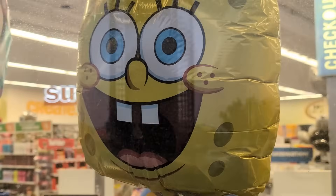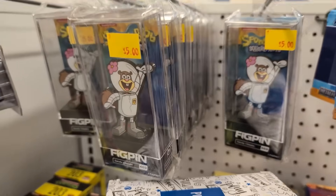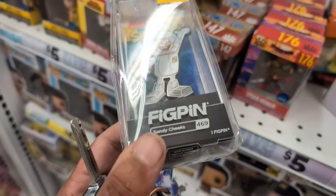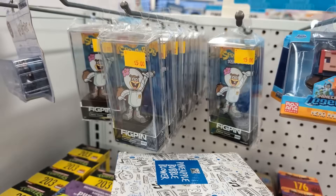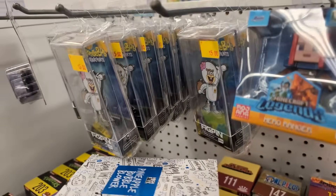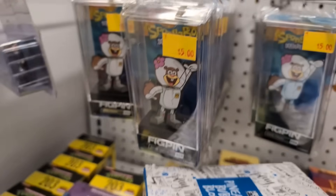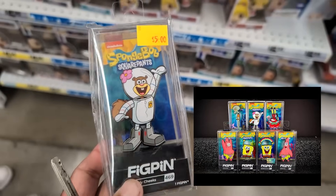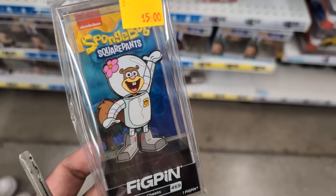We're in Five Below right now and they have Sandy fig pins, but I don't think this design is from the first wave they did. They must have been doing a new wave of SpongeBob fig pins. The fact that we're seeing Sandy merch in the wild is insane — and she's the only character I'm trying to see back here. It's all Sandy. I'm going to grab that for sure. Ryan will pull up the image for the first wave of SpongeBob fig pins — I don't think this is the same Sandy, but I could be wrong.